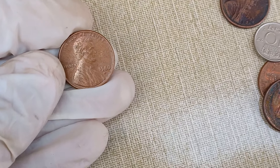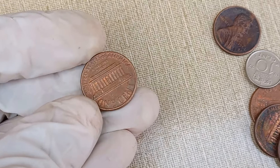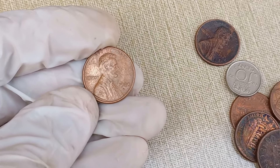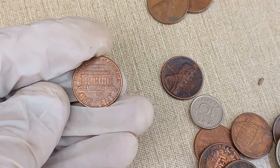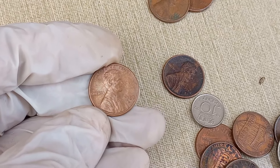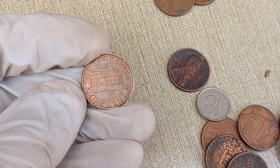Today, we're diving into the fascinating world of coin collecting, and specifically, we'll be talking about the Abraham Lincoln 1980 D one-cent coin. If you've ever wondered about its value and if it's worth some serious money, you're in the right place. What makes this coin special? Besides being part of the iconic Lincoln series, it was minted in 1980 with a D mint mark, indicating it was produced at the Denver Mint. The coin features the familiar profile of Abraham Lincoln on the obverse and the Lincoln Memorial on the reverse.